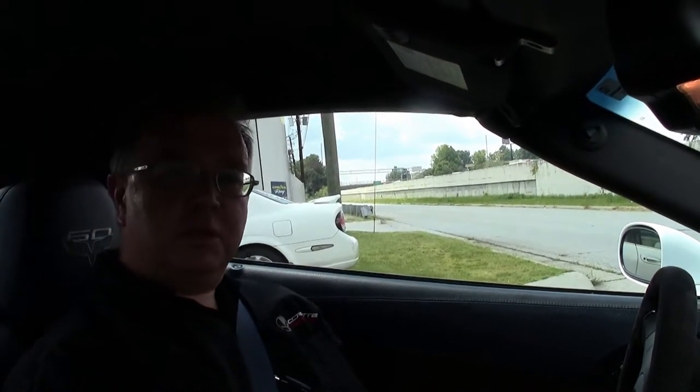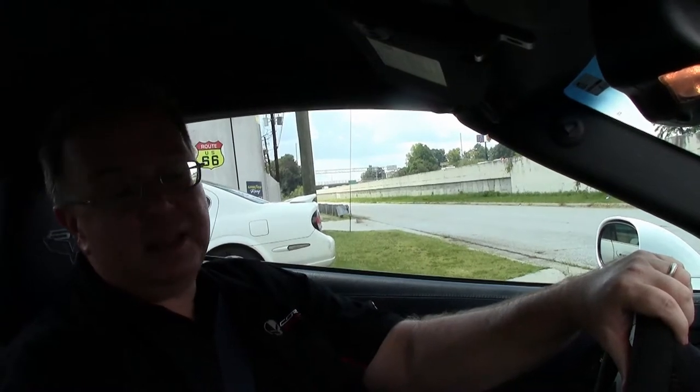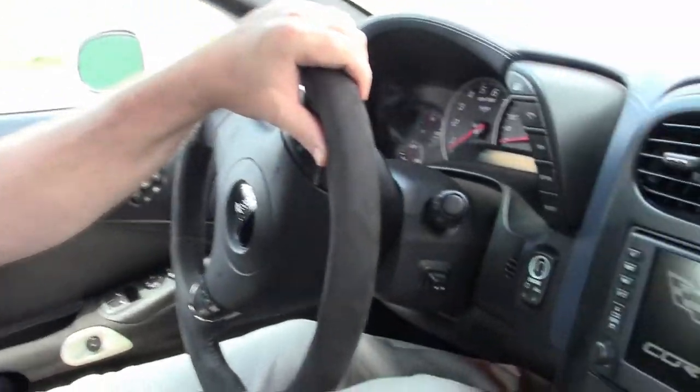2013 marked the last of this generation. This is a 6th generation, 60th anniversary edition Corvette. This is the 427, so the handmade 505 horsepower engine.